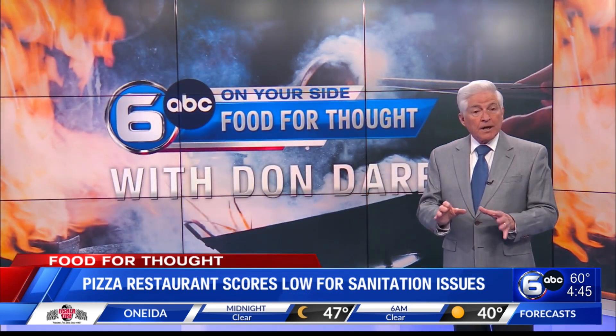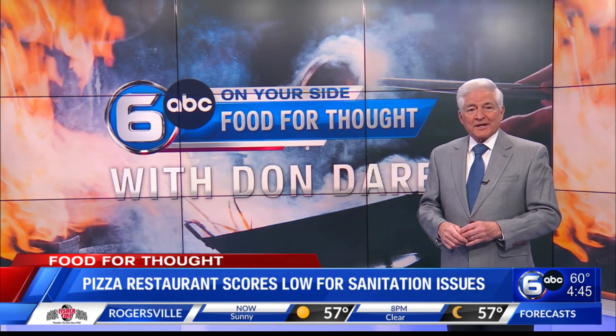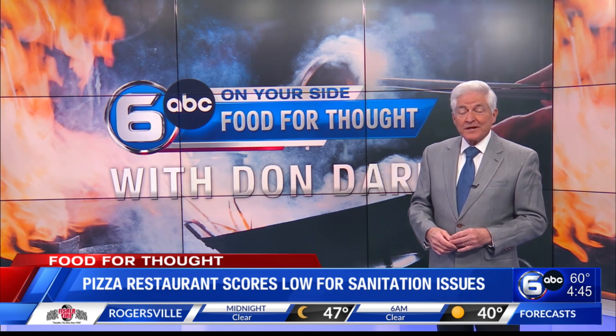Restaurant health inspections are unannounced and are conducted every six months. However, if there's a complaint, an inspector will make a spot check. Don Dare covering Food for Thought.